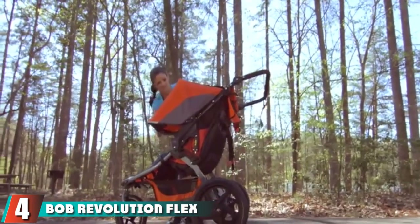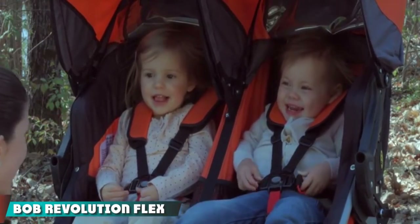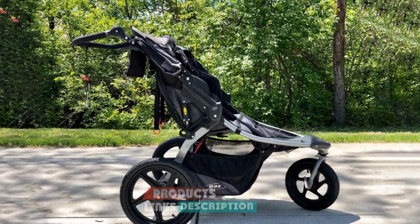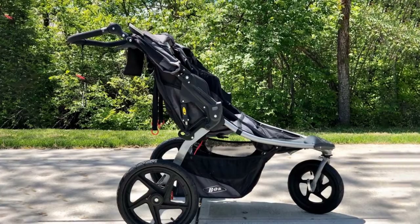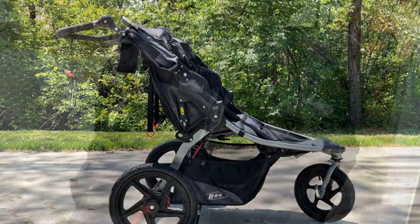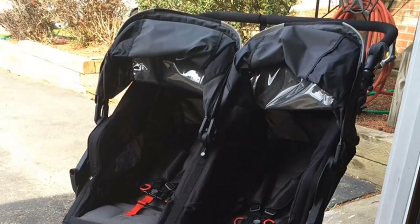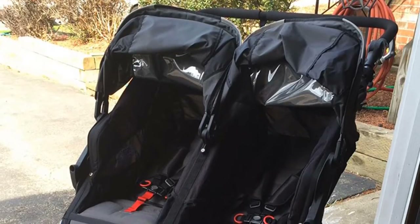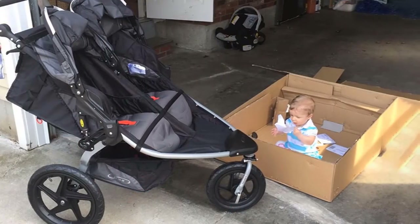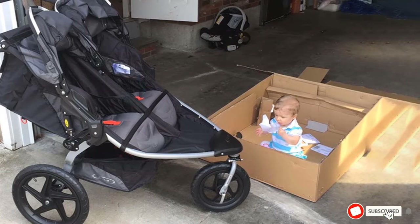At number four, we have the BOB Revolution Flex Duality 2.0 Jogging Stroller. It's just like the original BOB Revolution Flex but designed for two kids. It offers all the features you need in a double all-terrain stroller. Parents love that maneuvering is easy — the front wheel swivels and locks for different terrains, and the adjustable suspension system makes the ride smooth and comfortable for both parent and baby.